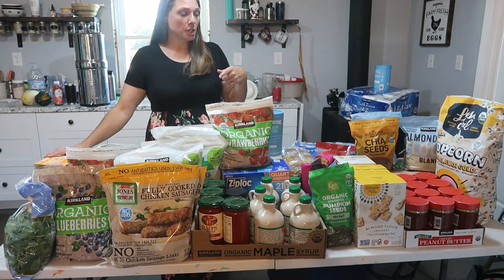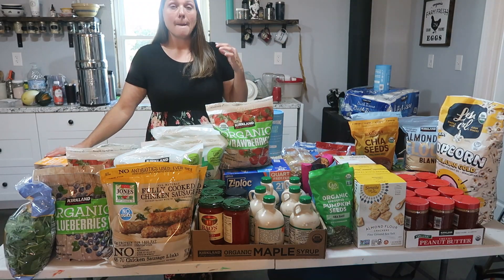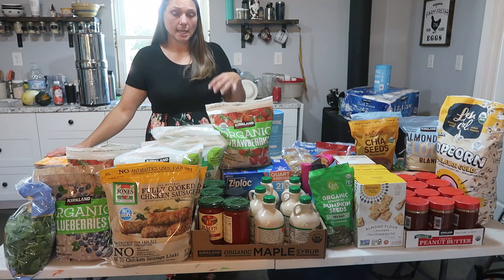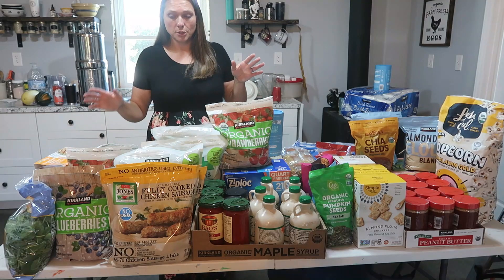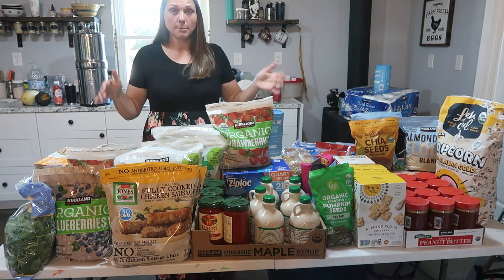You'll want to stay tuned — I'm actually going to show you how I do our meal plan for the coming week. You'll see some of these items used in that, so if you're interested in meal planning, stay tuned to see us using some of these items.